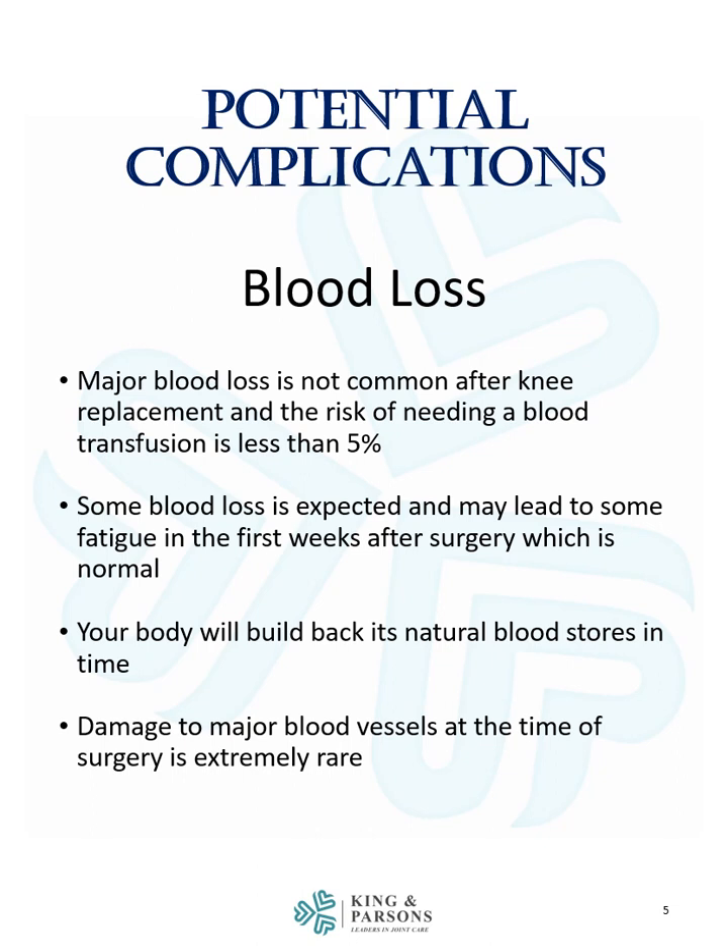Blood loss is another potential complication, although major blood loss is not common after knee replacement, and the risk of needing a blood transfusion is less than 5%. Some blood loss is expected and may lead to some fatigue in the first few weeks after surgery, which is normal. Your body will build back its natural blood stores in time.